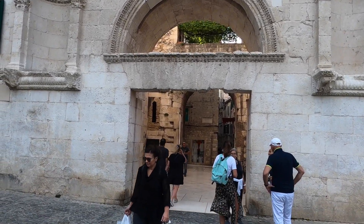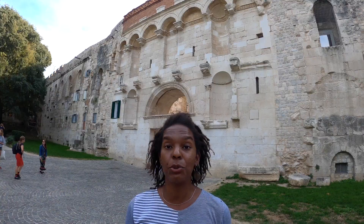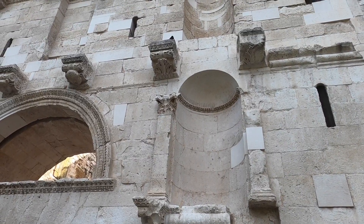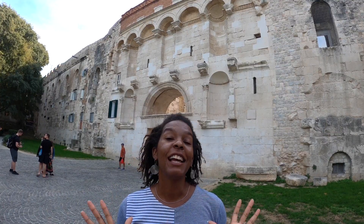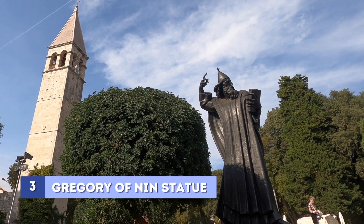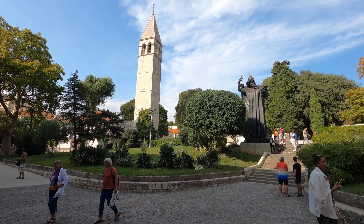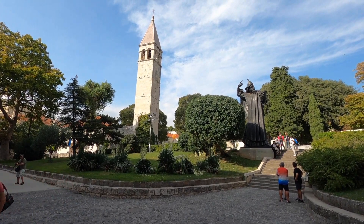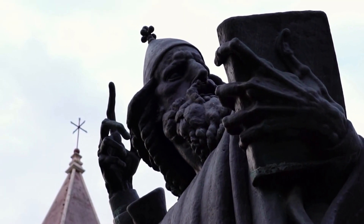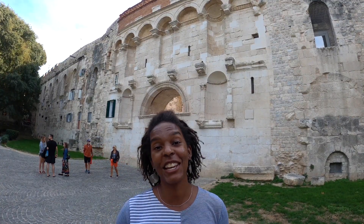This particular entrance was the main entrance, called the Golden Gate, and the little alcoves you see there used to hold statues of the former Roman Emperors. Outside this gate is a huge statue of Bishop Gregory of Nin who rebelled against the Pope by using the Croatian language to deliver religious services instead of Latin. His statue sits so picturesquely on this hill with the church steeple — you have to come out to see this one.